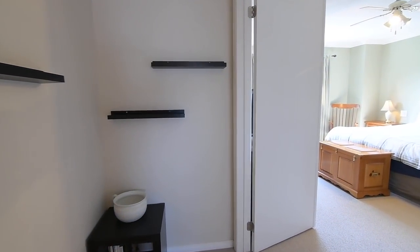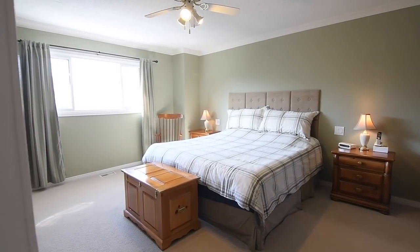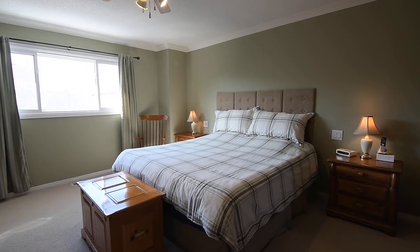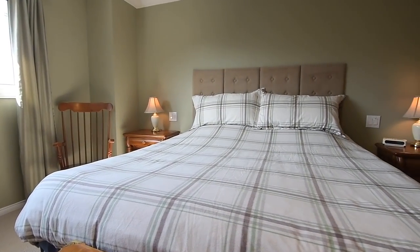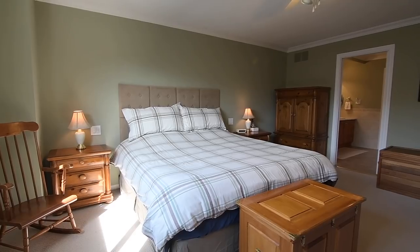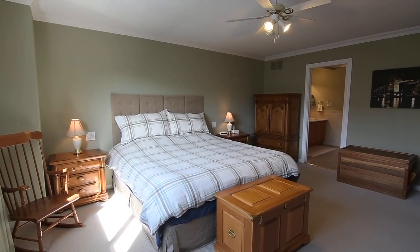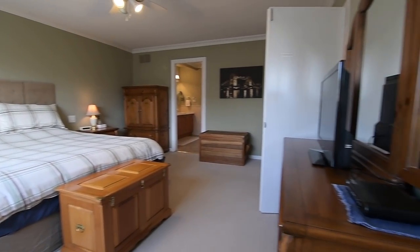An impressive personal space, the master suite is quite exceptional in its size, has a double-door entry, and the added elegance of crown moldings throughout. It also enjoys abundant natural light through its oversized west-facing windows — one in the bedroom and another in its 13-by-6-foot walk-in closet complete with wood organizers.